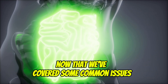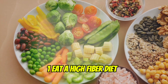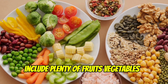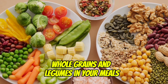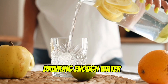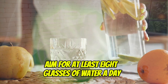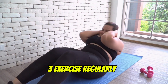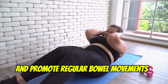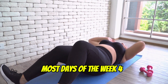Now that we've covered some common issues, let's talk about how to keep your colon healthy. First, eat a high fiber diet — aim for at least 25 to 30 grams of fiber a day. Include plenty of fruits, vegetables, whole grains, and legumes in your meals. Second, stay hydrated — drinking enough water helps your digestive system work efficiently. Aim for at least eight glasses of water a day. Third, exercise regularly — physical activity can help maintain a healthy weight and promote regular bowel movements. Try to get at least 30 minutes of exercise most days of the week.